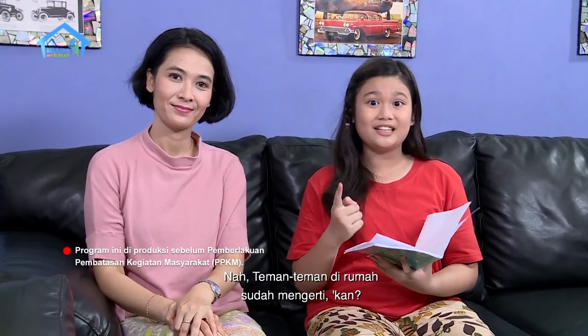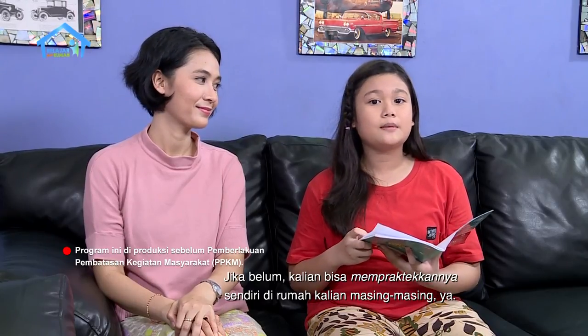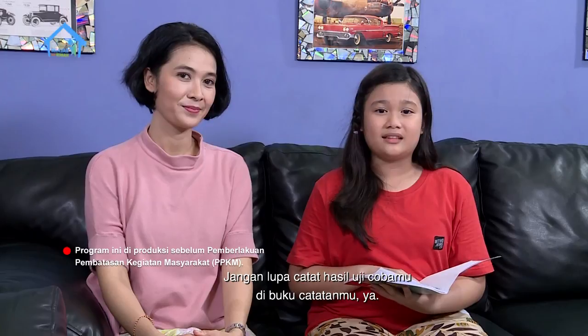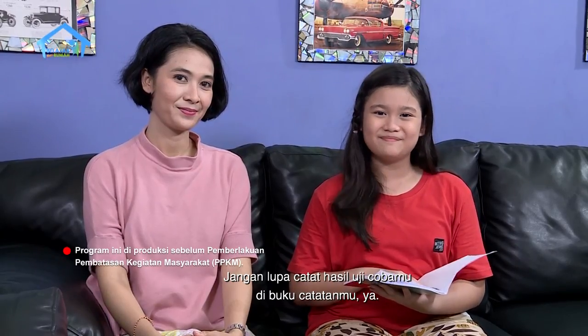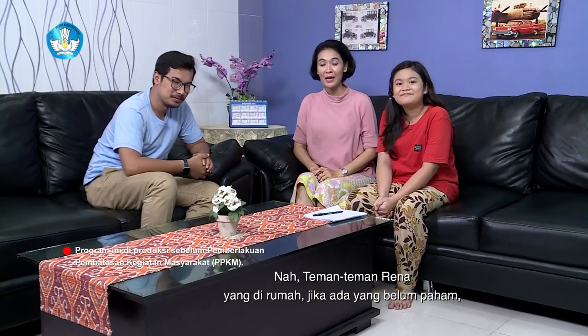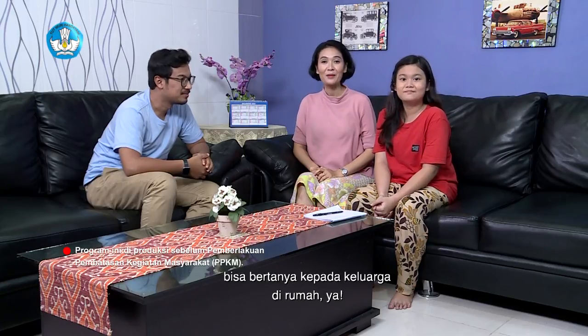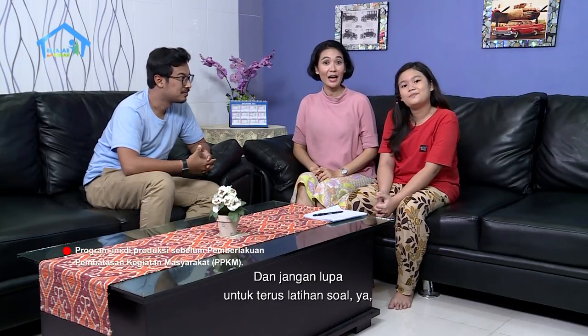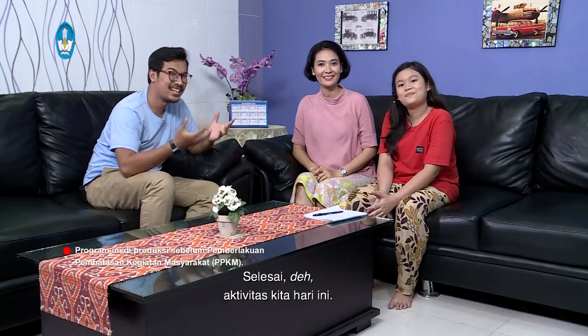Teman-teman di rumah sudah mengerti kan? Jika belum, kalian bisa mempraktekannya sendiri di rumah kalian masing-masing ya. Hitung dan bandingkan volume dan luas permukaan kardus balok dan kardus kubus di rumah kalian masing-masing ya. Jangan lupa catat hasil uji cobamu di buku catatanmu ya. Kalian hebat semua. Jika ada yang belum paham, bisa bertanya kepada keluarga di rumah ya, bisa bertanya kepada ayah, ibu, kakak, om atau tante. Dan jangan lupa untuk terus latihan soal ya, supaya kalian makin pintar. Selesai deh aktivitas kita hari ini.